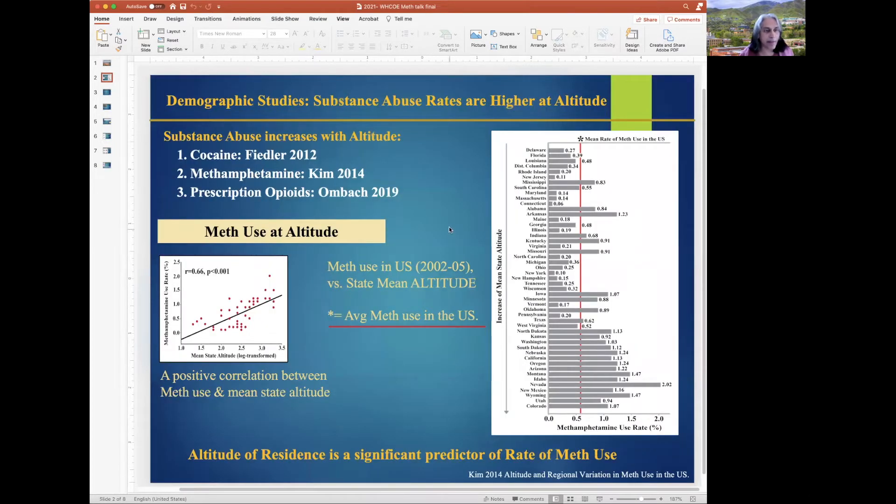Our group had done demographic studies showing that substance abuse increases with altitude of residence, and a positive correlation was seen between meth use and mean state altitude. When aligned by state altitude, Rocky Mountain states showed significantly higher rates of meth use versus the other states in the US.